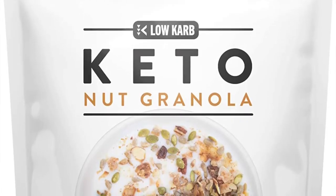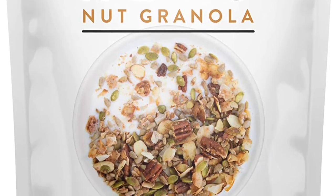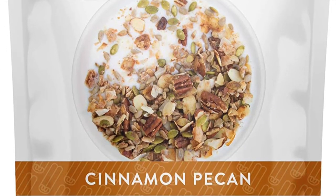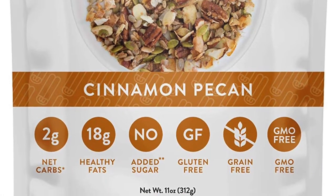Hey everyone, Stacy here with Bonsai Keto. I am bringing you a granola from lowcarb.com — it is a cinnamon pecan. I'm super excited, I've loved all the granolas that they've sent me so far. I'm going to do it a little differently today, instead of doing it in yogurt, I want to try it as a cereal.